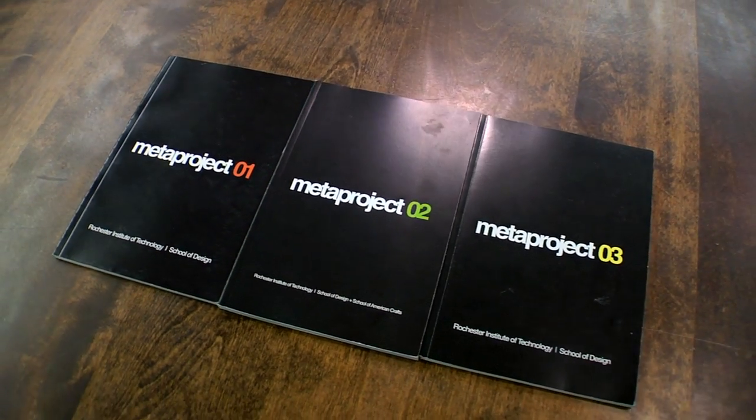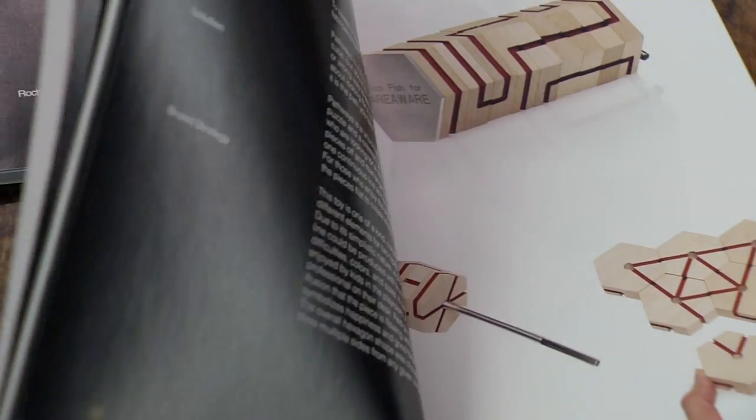We're dragging around a two-dimensional document, and that document consists of research data and imagery of the three-dimensional projects that we make. So that imagery has to be world-class.